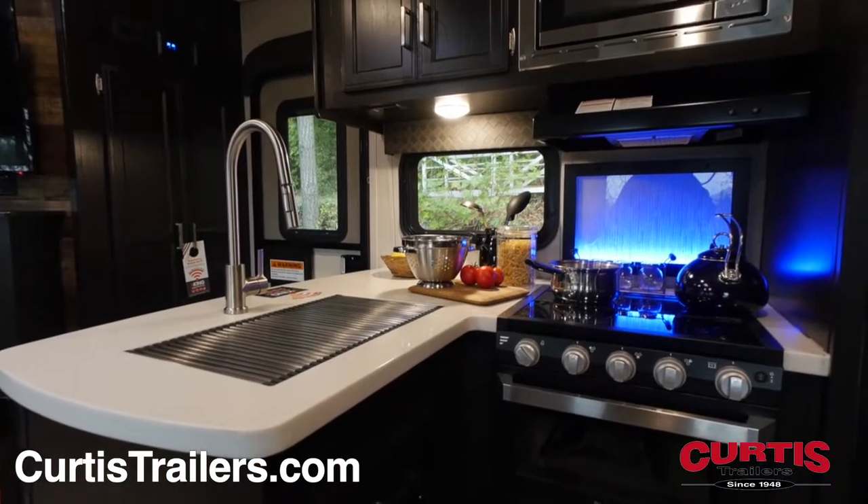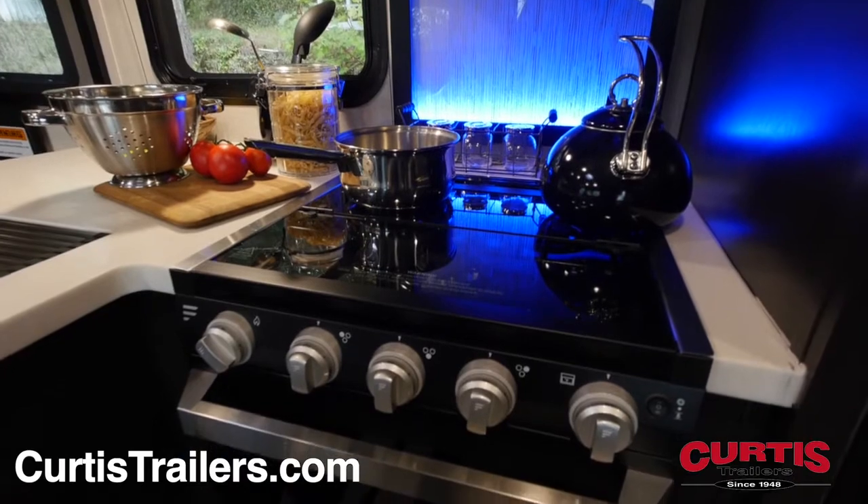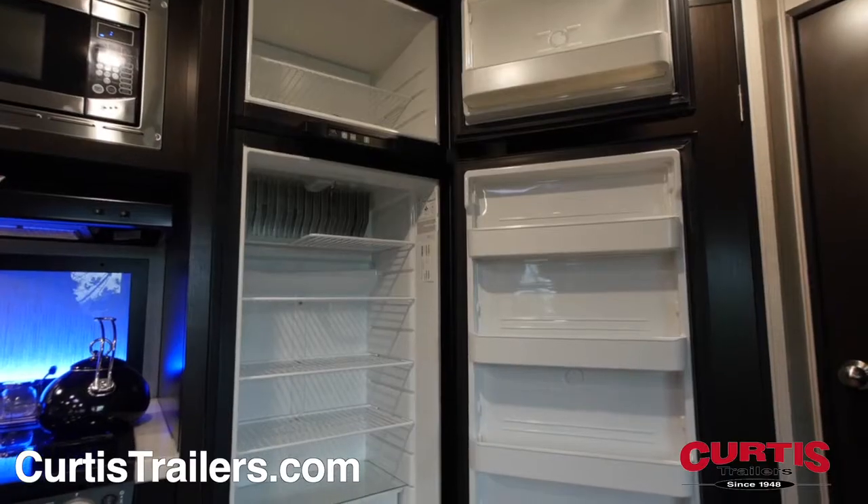Enjoy your new kitchen with solid surface countertops, stainless steel microwave, three-burner stove and oven, undermount sink, and eight-cubic-foot refrigerator.